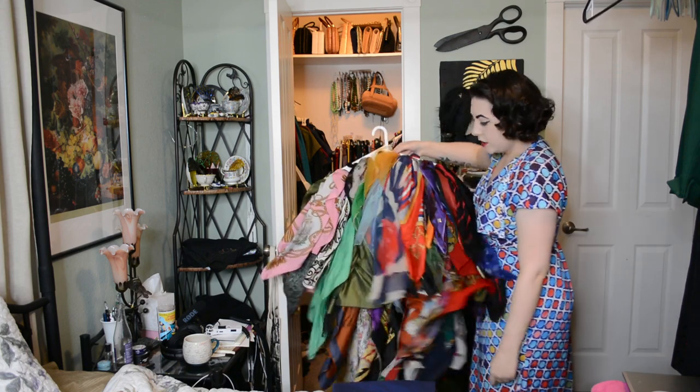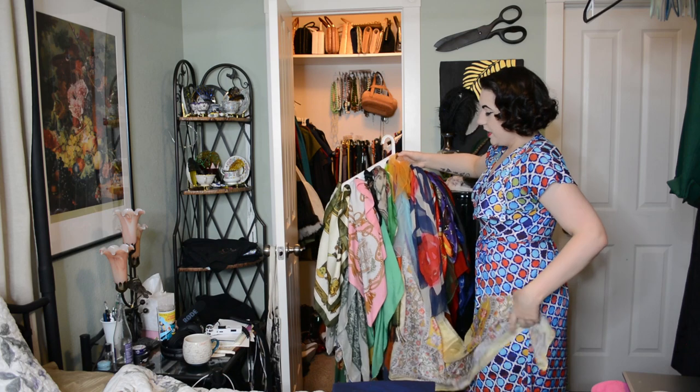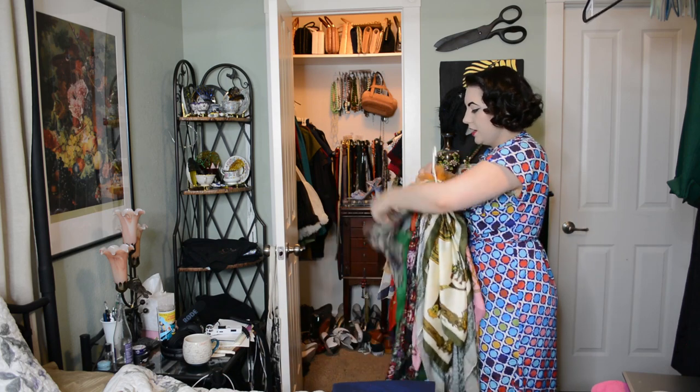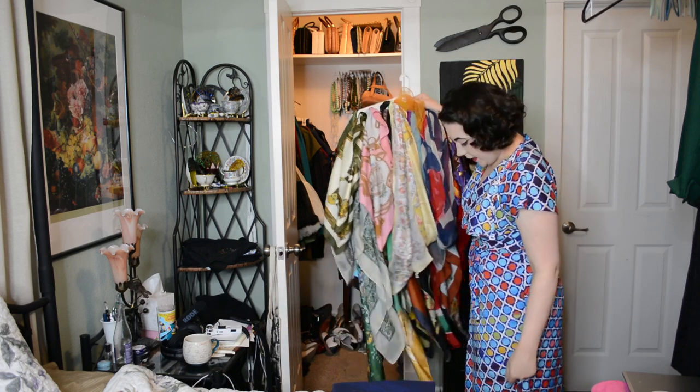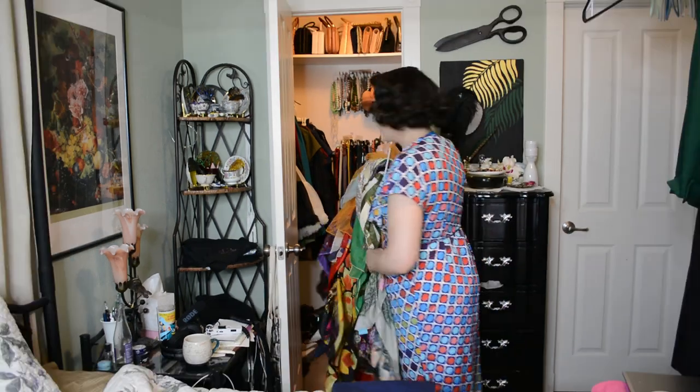For anyone wondering how I store my silk scarves, they're on one of these tie hangers and it's just a huge monstrous mess, really. So if you think I'm organized, I'm not.